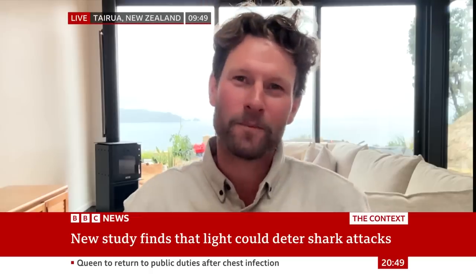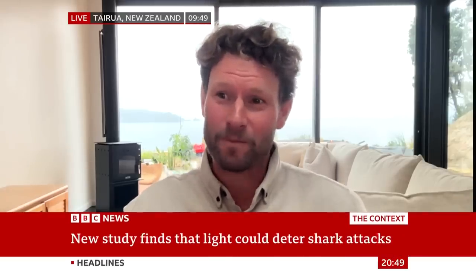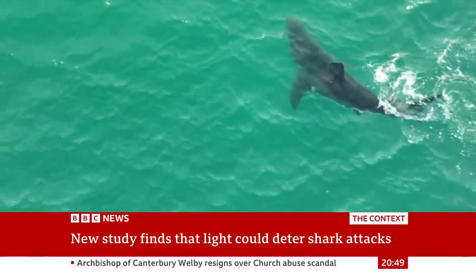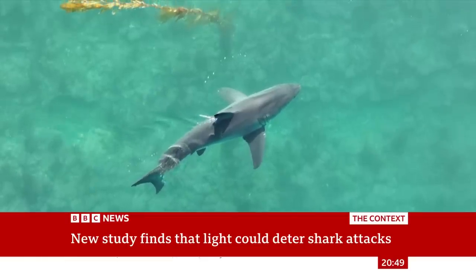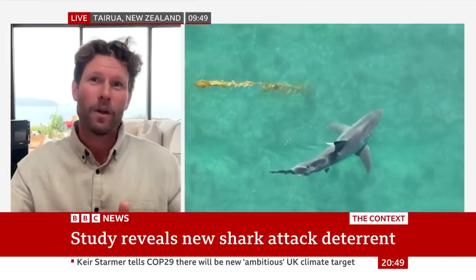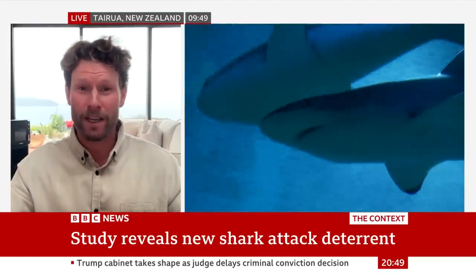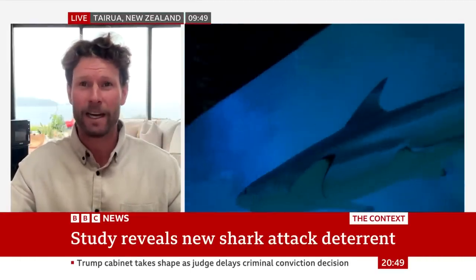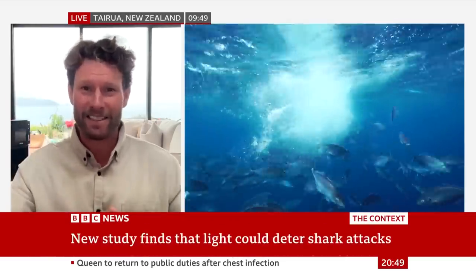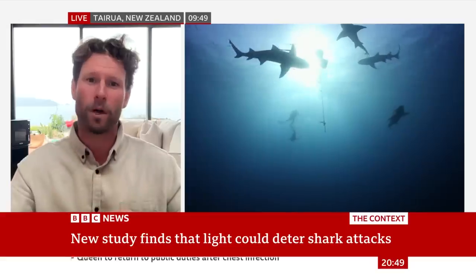Shark attacks are tragic, albeit rare. But anything we can do to reduce that risk, like we do with avalanches or car crashes, is fantastic. Great whites hunt by ambush in low light visibility and they're looking for the silhouette of a seal. Unfortunately, a surfboard from below can often be mistaken for that. What these scientists are doing — and I commend them — is trying to break up that silhouette or show the shark that it is not a natural seal silhouette, by illuminating the bottom of it.